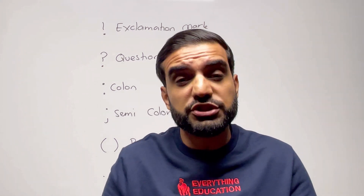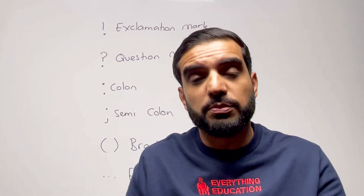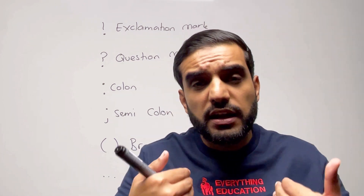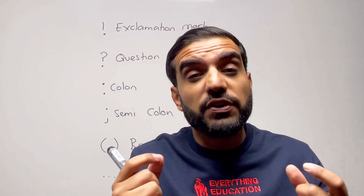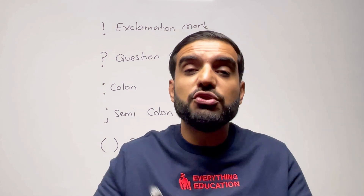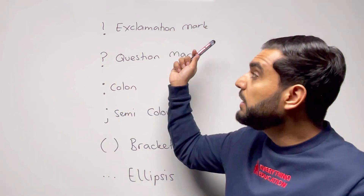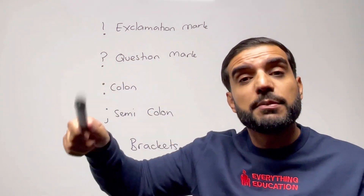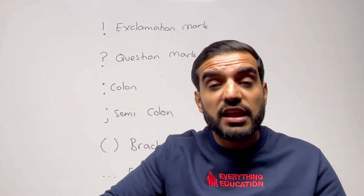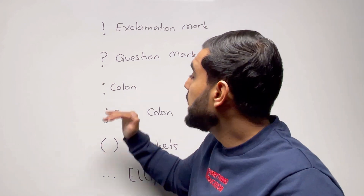Number two is a question mark — the answer is in the name. Every time you ask a question in a piece of writing, you must end it with a question mark, not a full stop or a comma. My biggest issue with this is that students forget — they're so used to using full stops. If you forget to use an exclamation mark you won't be marked down, but if you forget to use a question mark after a question, you will be marked down because you've made a mistake.